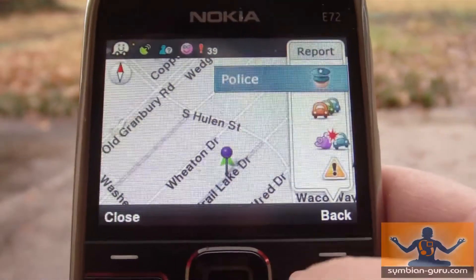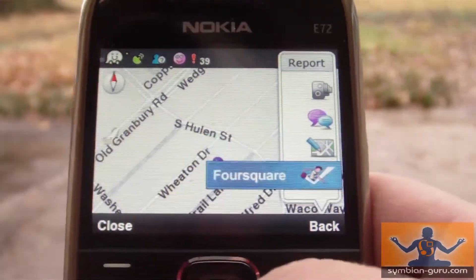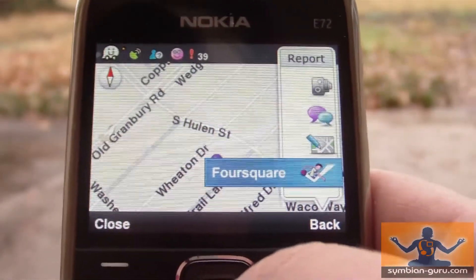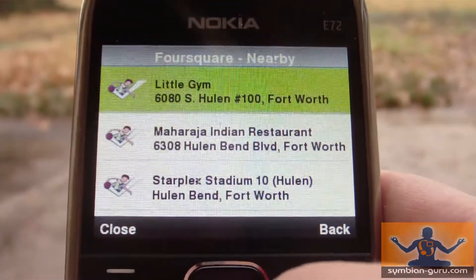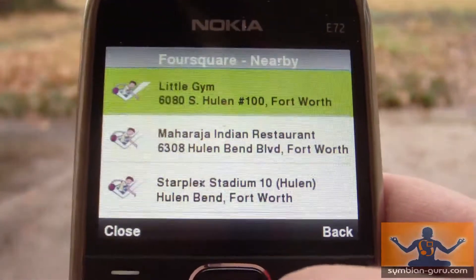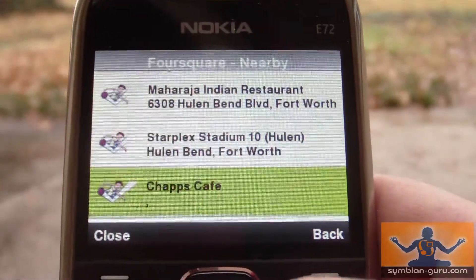What we're going to do is click the report button down here, and if you scroll all the way down you'll see Foursquare available right here. When we click on that, I've already entered my login information, so it just finds places nearby and I can check into any one of these.